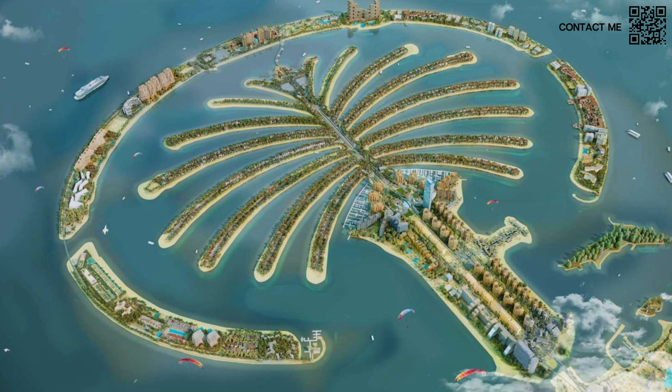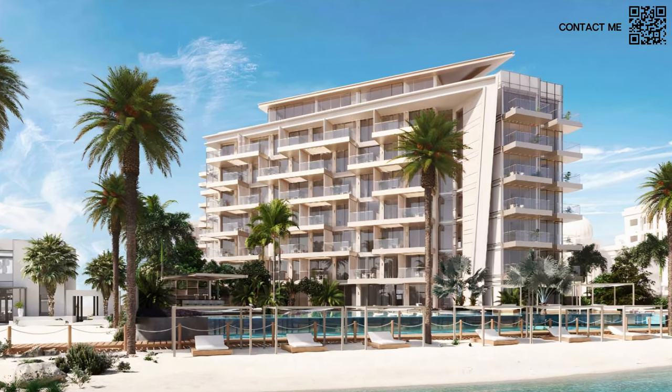Ellington recently had a launch in Palm Jumeirah, one of the most iconic architectural landmarks in the world. It was called Ellington Beach House. It was quite a while back, but they still have some inventory for one and two bedrooms — obviously a very high-end project.